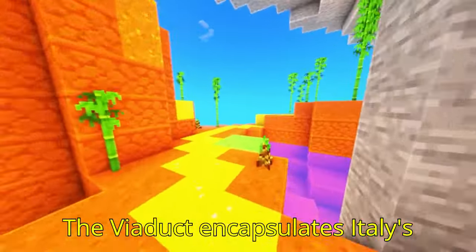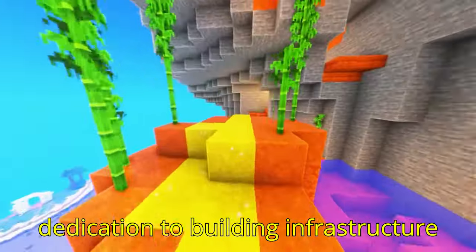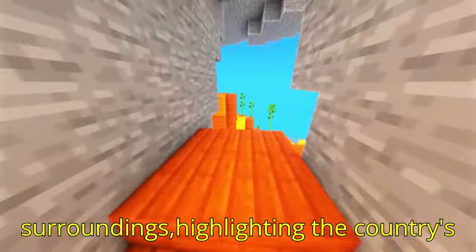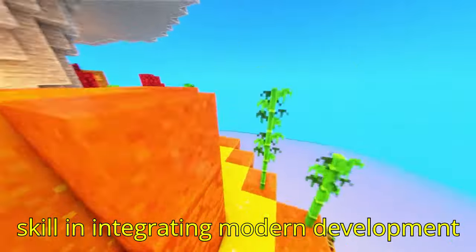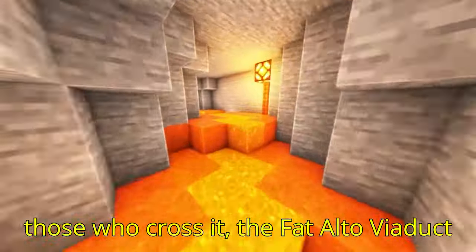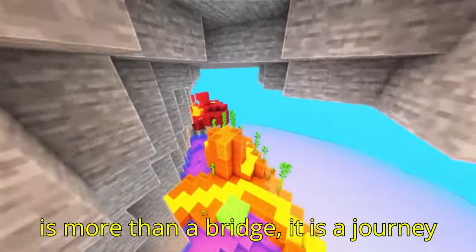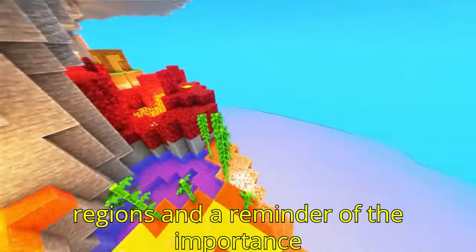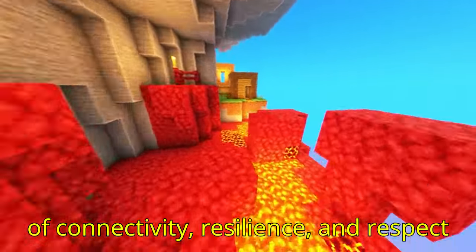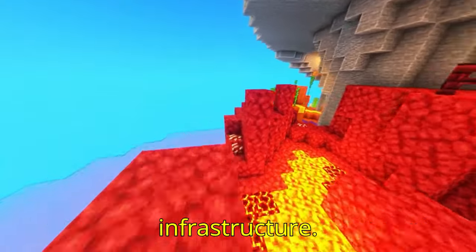The viaduct encapsulates Italy's dedication to building infrastructure that honors the beauty of its natural surroundings, highlighting the country's skill in integrating modern development with environmental consciousness. For those who cross it, the Fad Alto Viaduct is more than a bridge — it is a journey through one of Italy's most beautiful regions and a reminder of the importance of connectivity, resilience, and respect for nature in the design of modern infrastructure.